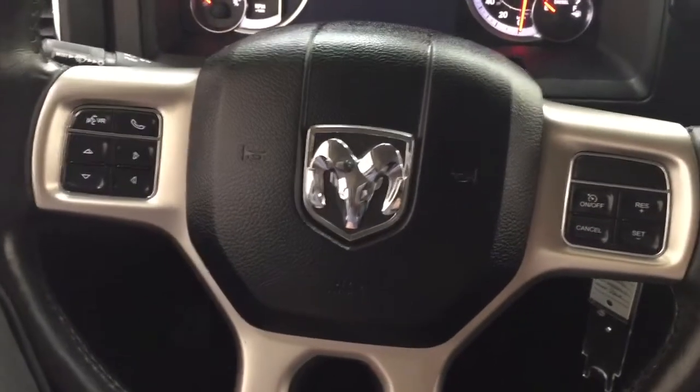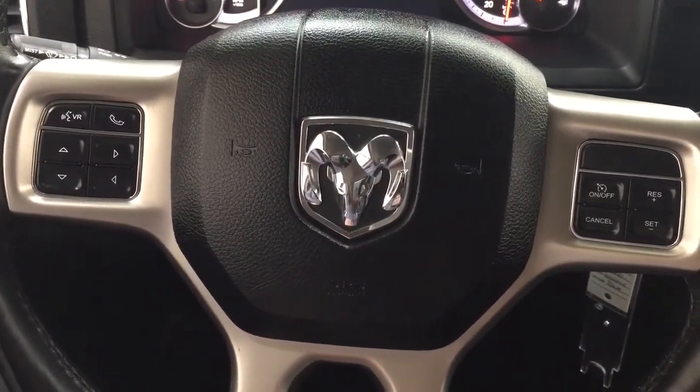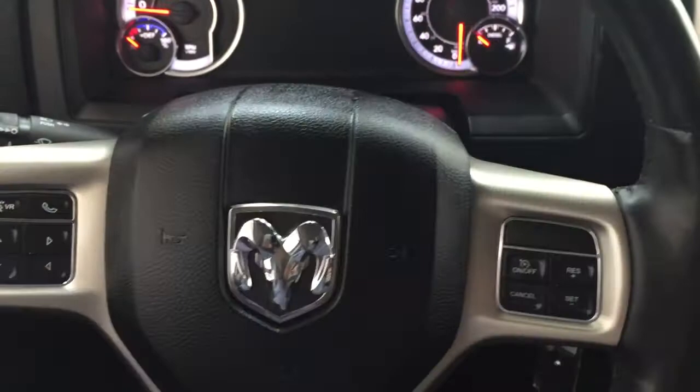A couple of the controls you'll see on the steering wheel include voice recognition, Bluetooth connectivity, scroll function, and cruise control. On the back of the steering wheel you'll find your audio and volume controls as well.